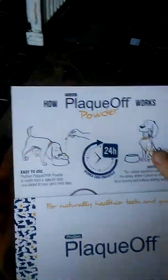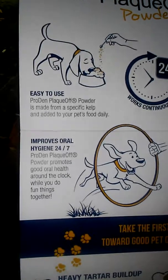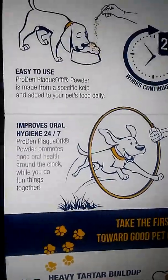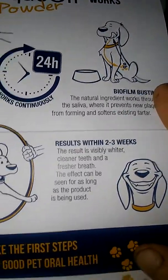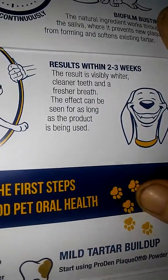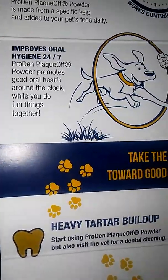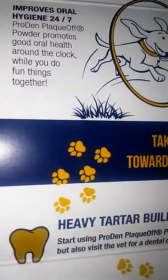I'll read this card to you guys. How Plaque Off works — powder. You do it daily, easy to use. Pro Den Plaque Off powder is made from a specific ingredient added to your pet's food daily. 24-hour — works constantly. Results within two to three weeks. The result is visibly whiter, cleaner teeth, fresher breath, and the effect can be seen as long as the product is being used. Pro Den Plaque Off powder promotes good oral hygiene around the clock.